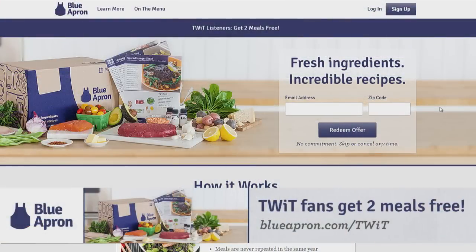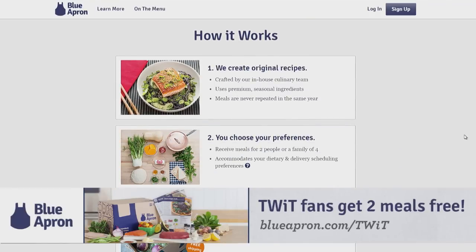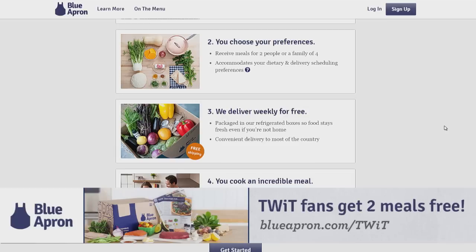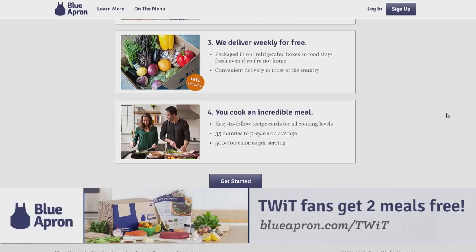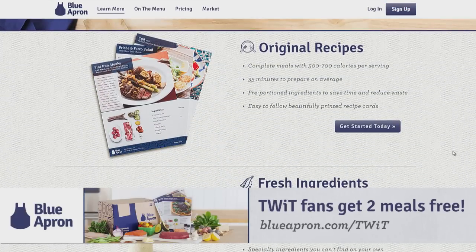Coming up: happy birthday Microsoft, and how one hacker saved all your talking dog videos on YouTube. This episode of Tech News Tonight is sponsored by Blue Apron. Blue Apron makes cooking delicious meals easy and fun by delivering fresh, ready-to-cook meals right to your door. For less than $10 per meal, Blue Apron sends you fresh ingredients perfectly proportioned with step-by-step recipe instructions. Get your first two meals free by going to blueapron.com/twit.